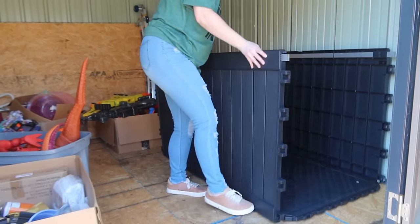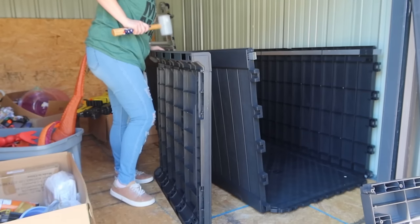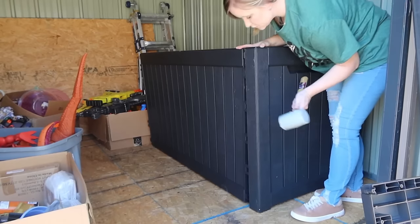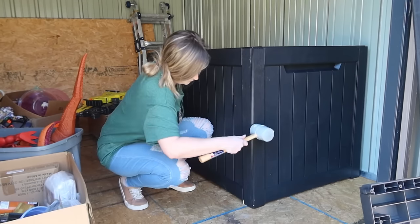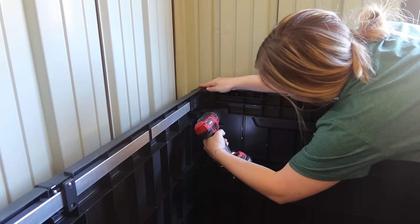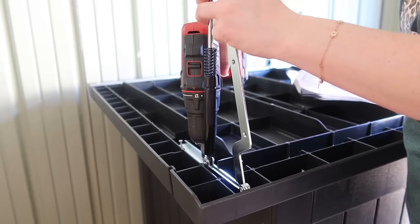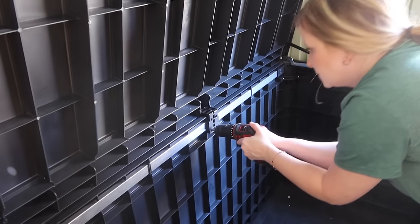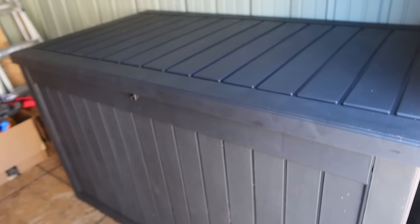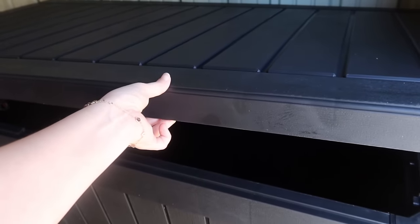I'll be hooking y'all up with a discount, so stay tuned. This deck box was so easy to put together — I did it in under 30 minutes by myself, and not a lot of tools are required. The weight limit is 330 pounds. It can be used for outdoor cushions, tools, swimming pool storage for floats — you name it. It can also be used for a mix of indoor or outdoor storage.